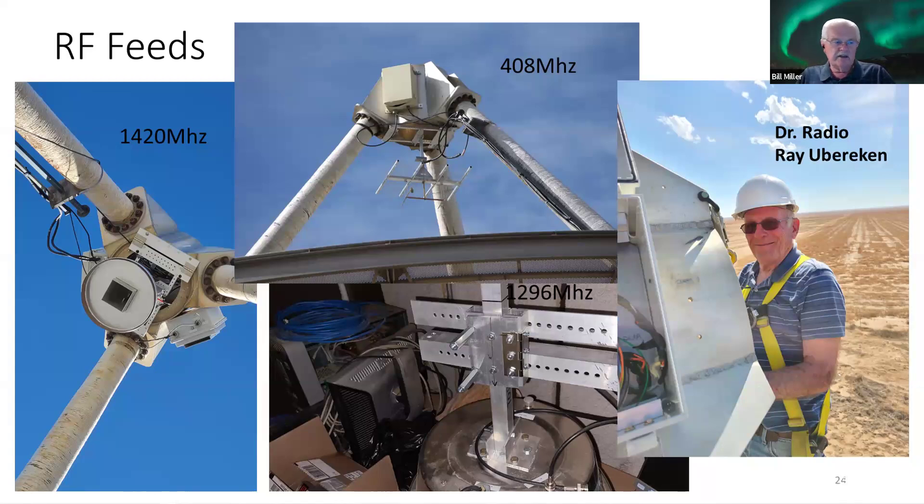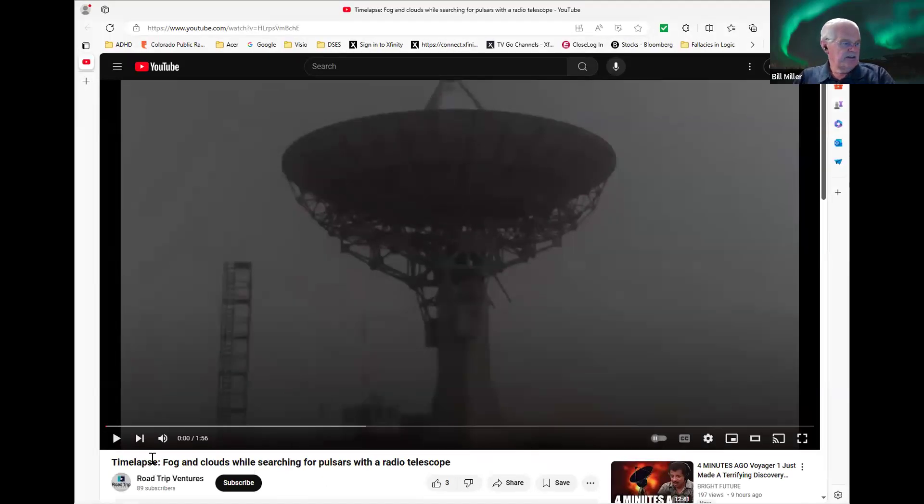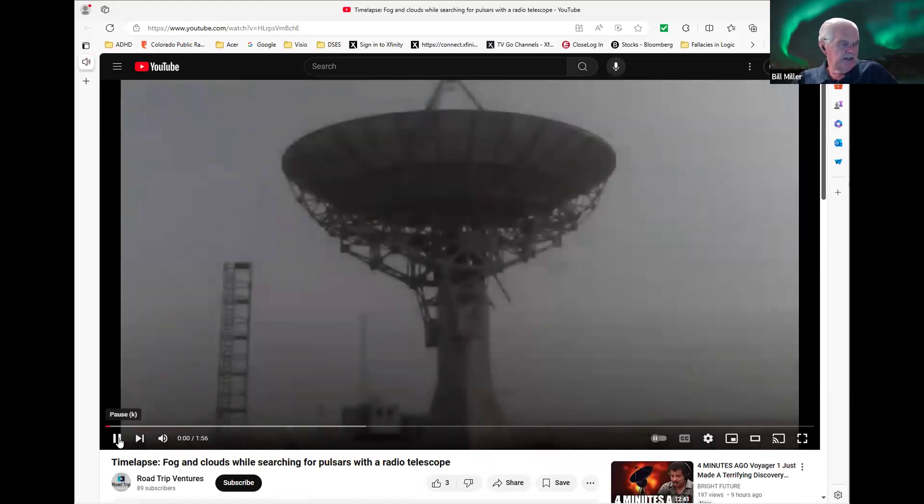Now let me show the dish tracking — I'm going to show a different screen. This will give you an idea of how we track. This is actually tracking pulsars on a foggy morning, and you'll see the fog lift as the pulsar is coming.